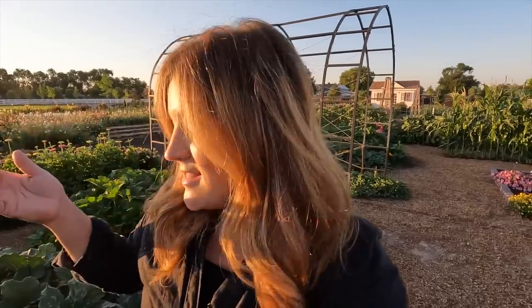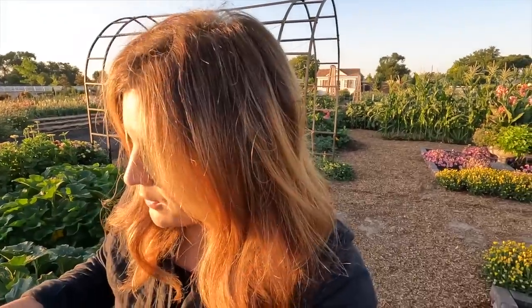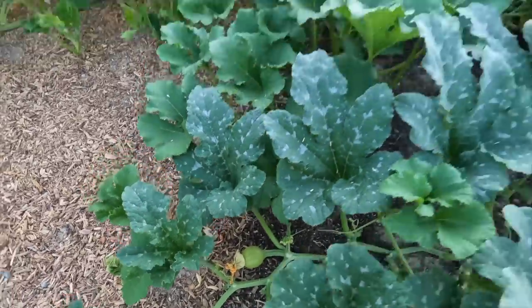I noticed some squash bugs, but they're clean right now. I think I found them right before they started taking off. I spent about an hour out here hand-picking adults off and squishing them, then checked every single leaf for eggs — did that for two or three days. We sprayed them with Captain Jack's, put down diatomaceous earth powder, and because these are watered from underneath and we don't get a ton of rain, I think that handled it. We're reapplying the powder and keeping a close eye — things are looking a lot better.